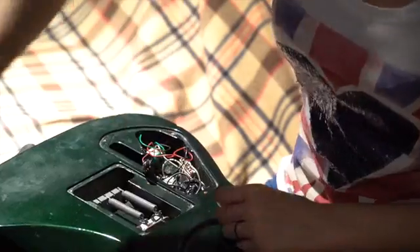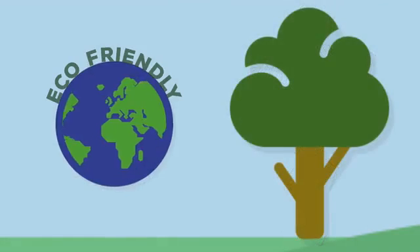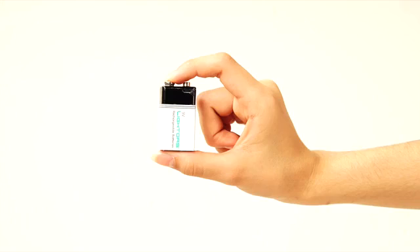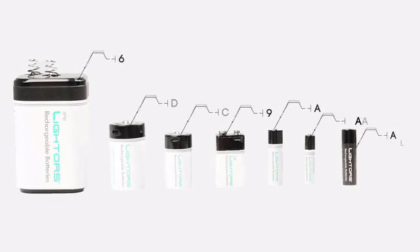I'm just gonna get rid of this. Let me introduce you to the eco-friendly Lightors. Lightors is a rechargeable battery that supports both Android and Apple cables. It comes in all different sizes for your different needs, like nine volts, C-type, and so on. Think about it — why use disposable batteries when you can simply recharge them?